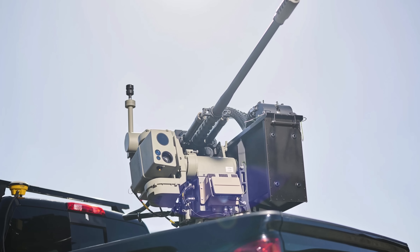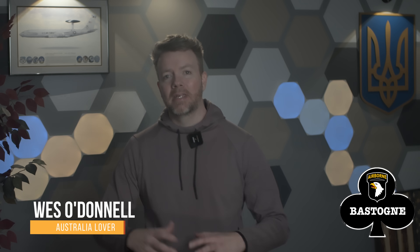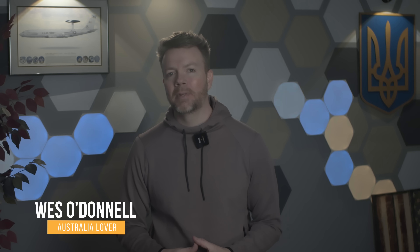Didn't we just talk about them with the Slinger anti-drone system? Well, welcome back to those from Down Under. Wes O'Donnell here, veteran of the US Army and the US Air Force. And there's nothing I love more than talking about our allies from Down Under helping our Ukrainian allies in Eastern Europe.